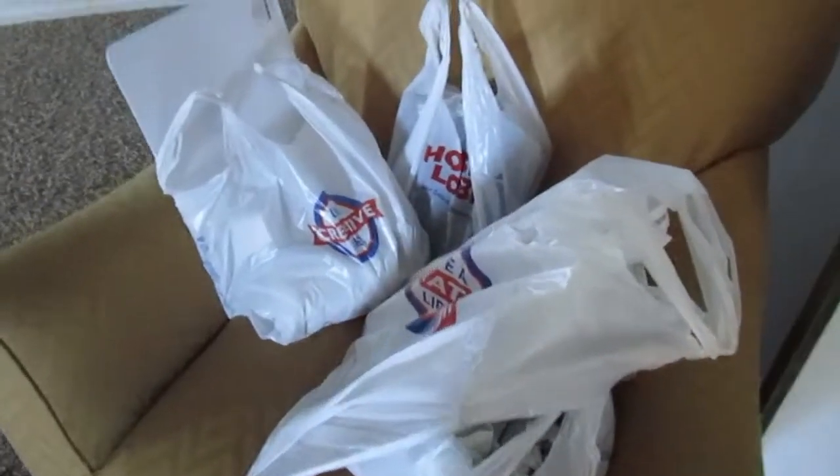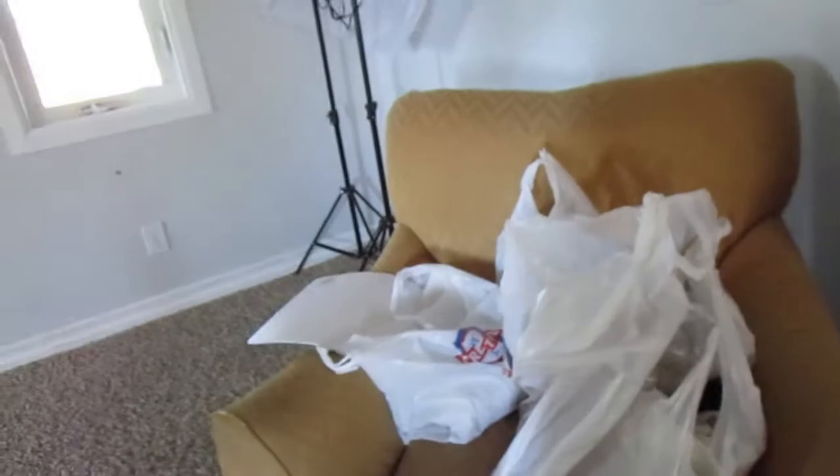I just got home from Hobby Lobby. Look at my swag. I did not allow myself to get anything that I was not going to use for my fall decor — honestly, that is nothing — because I'm pretty sure I have two or three ginormous bins out in the garage. That was exhausting. I have to take a break for a minute. This is supposed to be a relaxing day and I'm already out of breath. I think I'll just take a nap and then I'll put my stuff together.